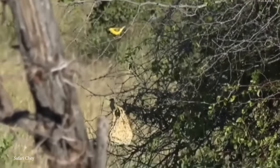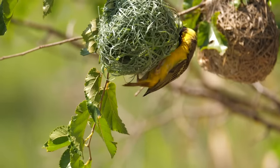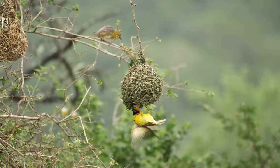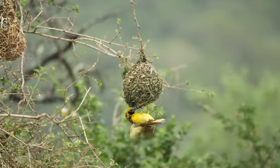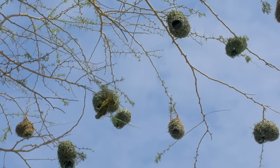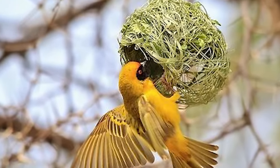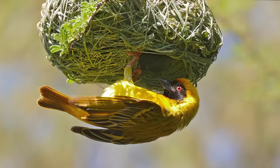Southern Masked Weavers are found in savannas, woodlands, and grasslands of southern Africa, where they construct intricate nests often suspended from tree branches or built among reeds over bodies of water. The nests hang like woven orbs, showcasing unparalleled design. Male weavers meticulously weave and knot blades of grass, strips of leaves, and other plant materials together. One of the most fascinating features is a unique entrance tunnel, serving as both a protective measure and a pathway to inner chambers where eggs are laid. These nests average 8 to 12 inches in diameter, yet are lightweight, secure, and well-ventilated.